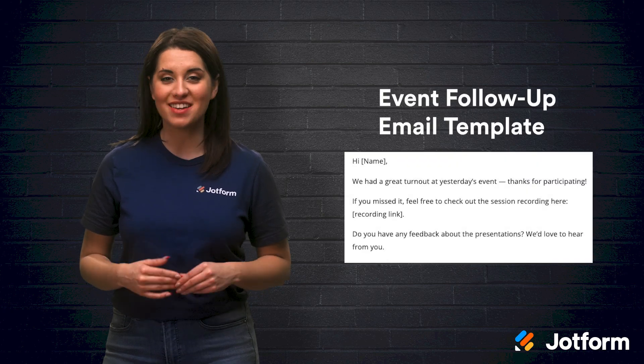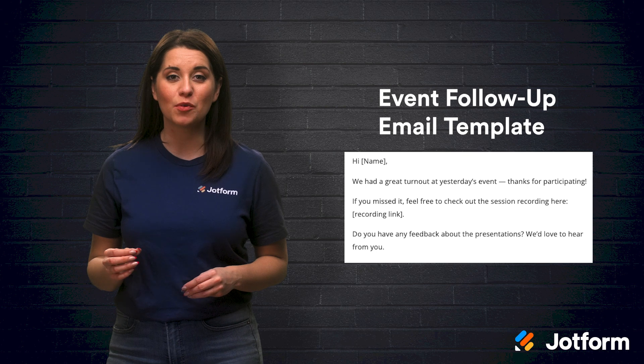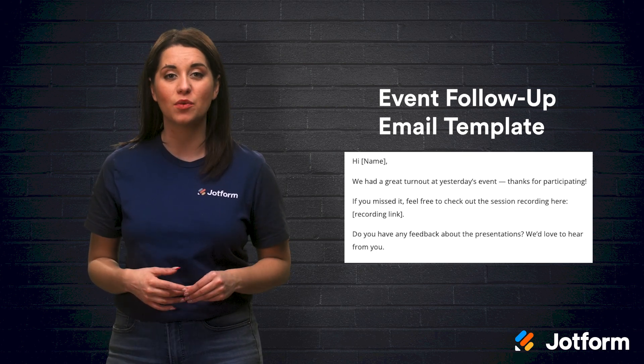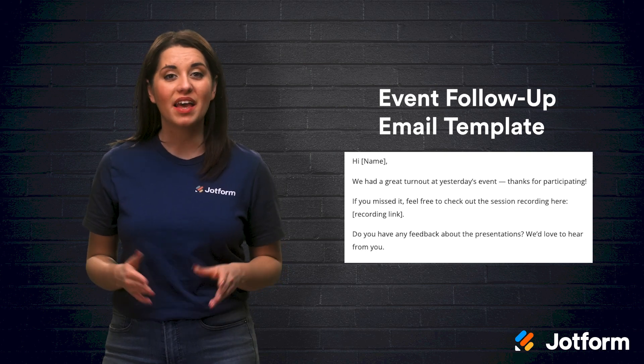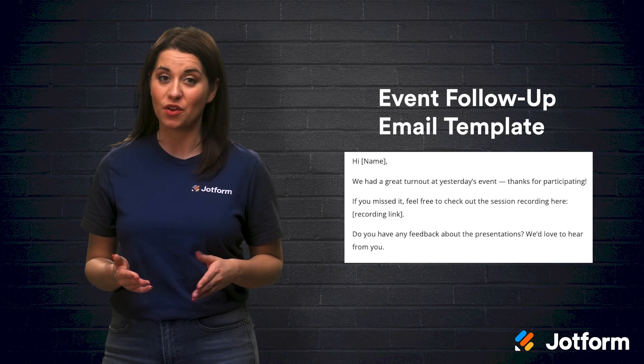And of course, you can't forget about event follow-up and thank you emails. Begin by addressing the participant and thanking them for participating in your event. If it was virtual, include a link to the event recording, if you have one, for those who could not make it. Then ask if the participant has any feedback and encourage them to reach out with their thoughts.